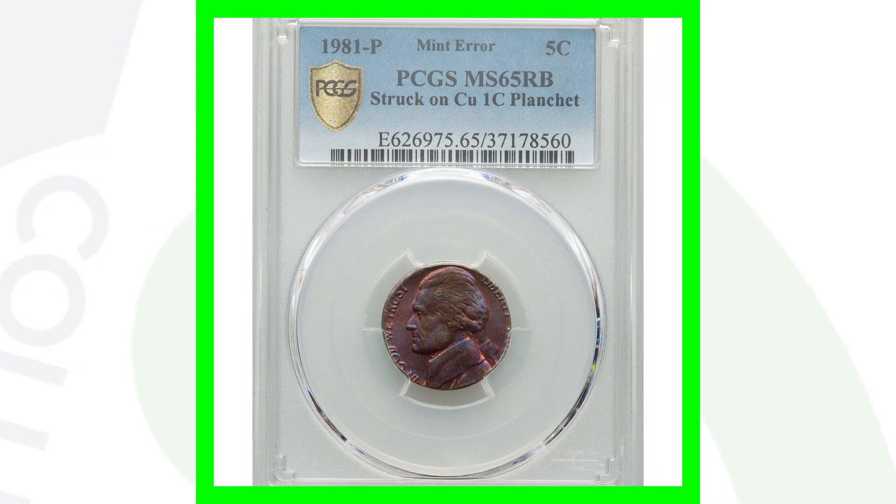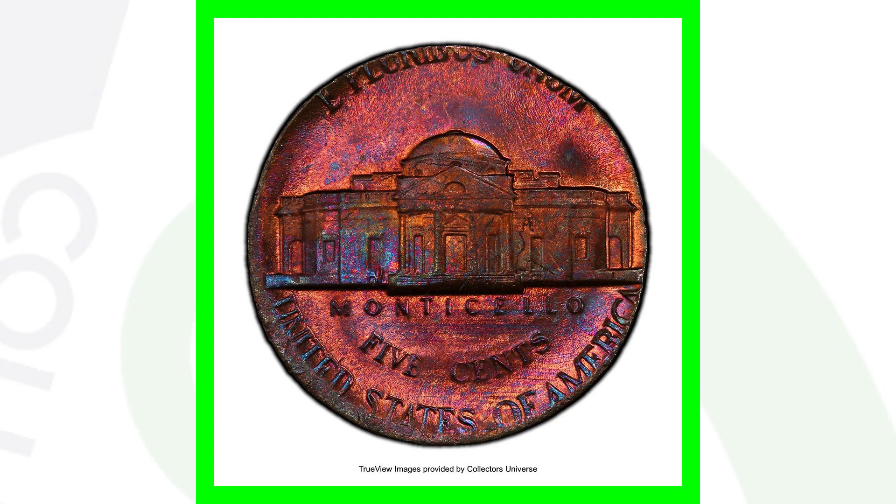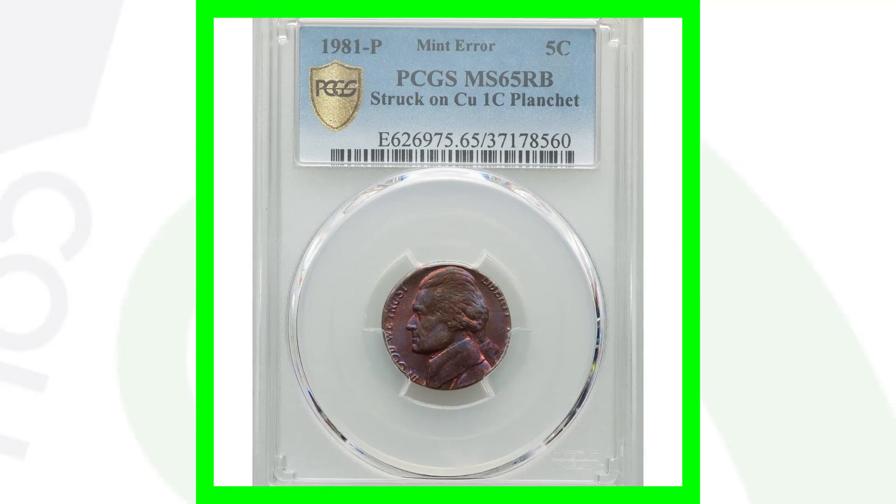Here is a 1981-P Jefferson nickel that has been struck onto a one-cent planchet — so we have the Jefferson nickel design struck onto a Lincoln planchet, which is why it has a copper color to it.